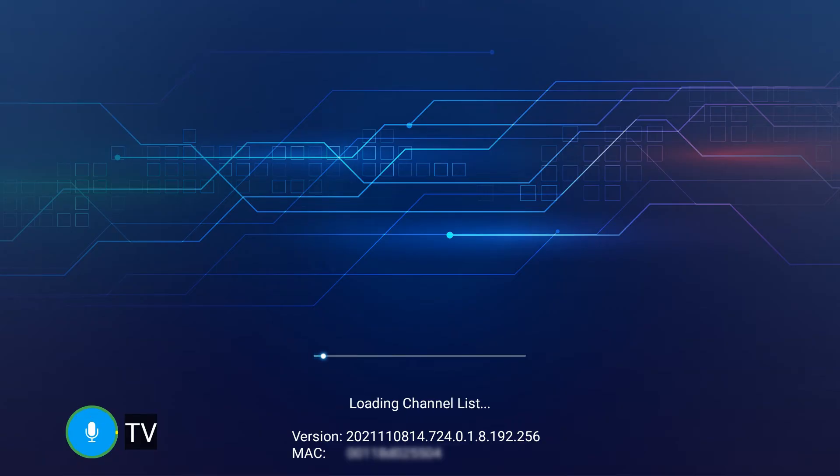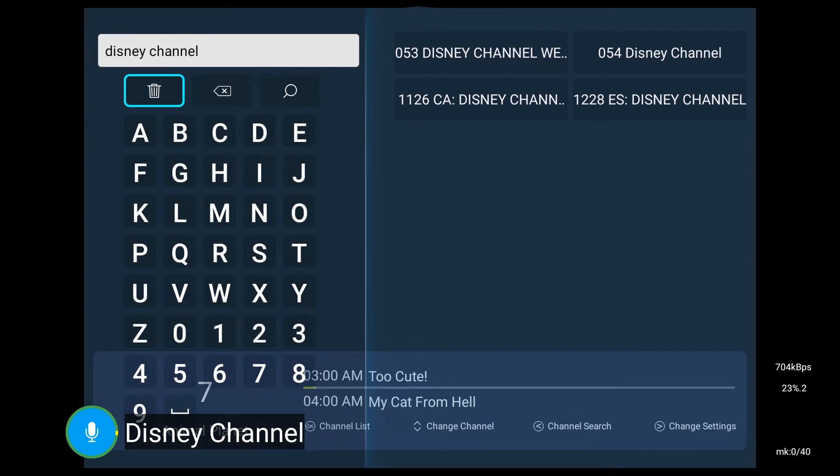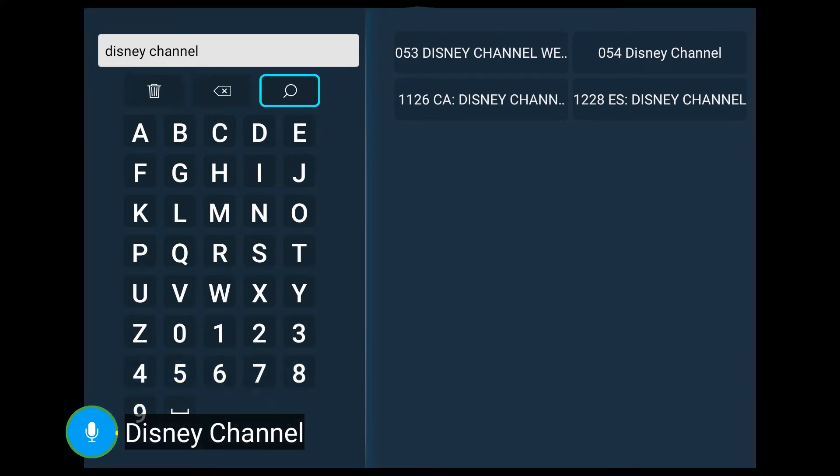Then we can search a certain TV channel's name. For example, say 'Disney Channel' — it will display the searching page and we select the specific source.